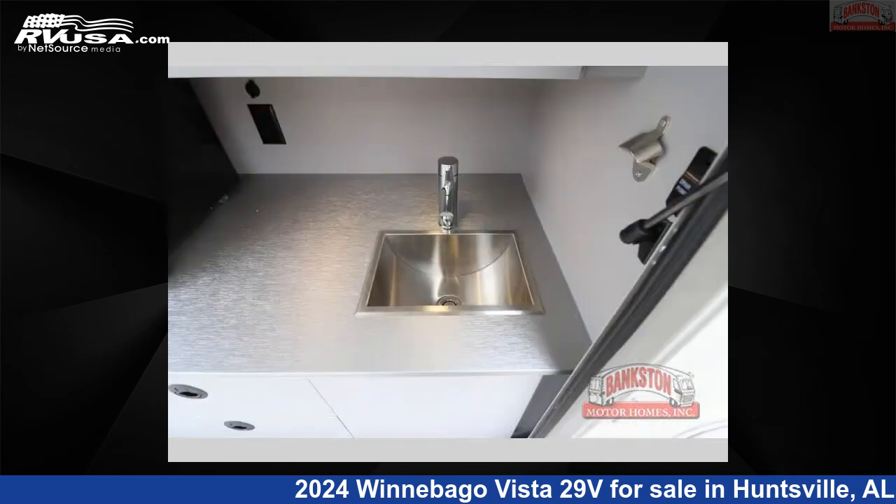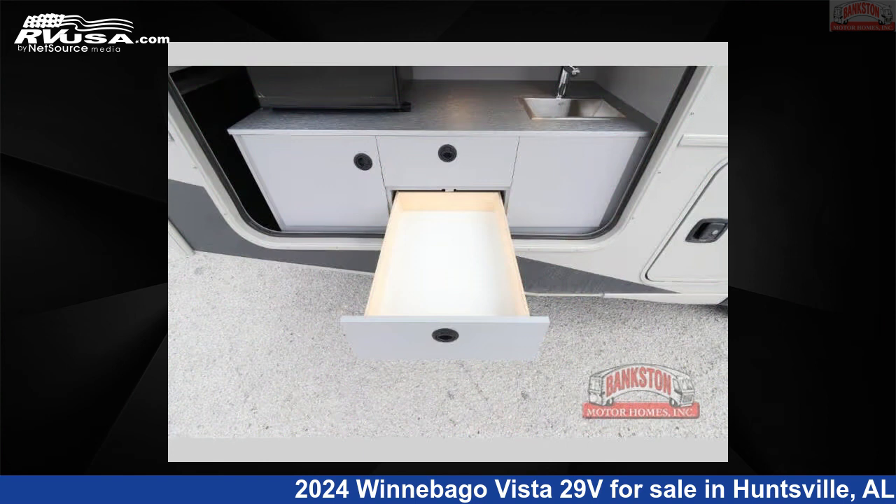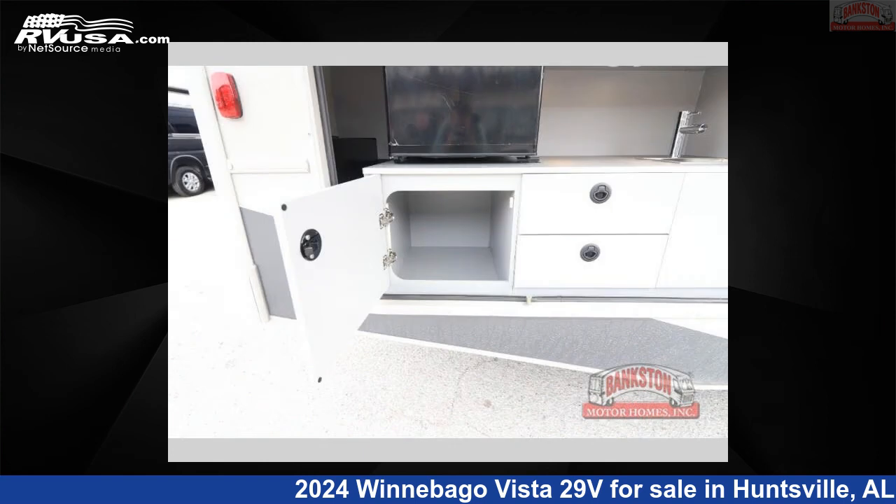This new Winnebago is 30 feet zero inches in length and features sleeps 5, slide-out, and 71 gallons freshwater capacity. The floorplan layout of this Class A features outdoor kitchen and rear bedroom.